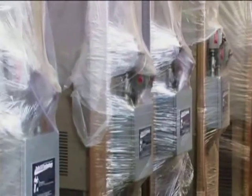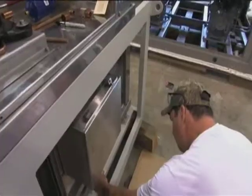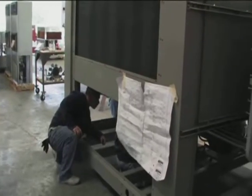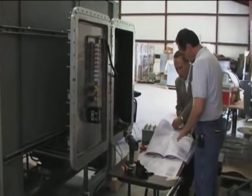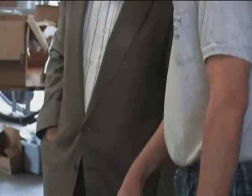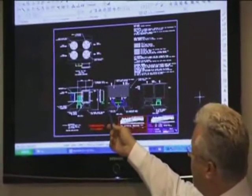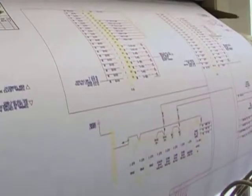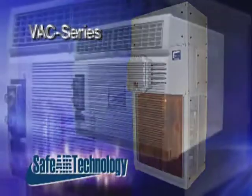SafeAir Technology has taken quality control to a new level in the engineering and manufacturing of explosion-proof equipment. SafeAir Technology's Quality Control Department consists of a team of highly trained and experienced persons operating within strict guidelines. With written procedures in place for all stages of engineering, production, and testing, SafeAir Technology equipment is of the highest quality in the market.